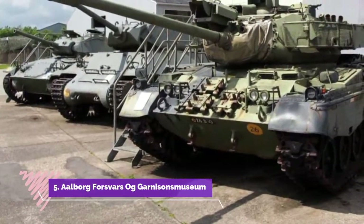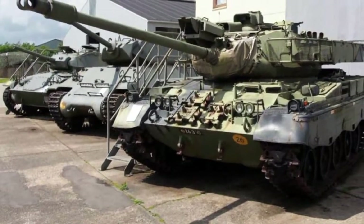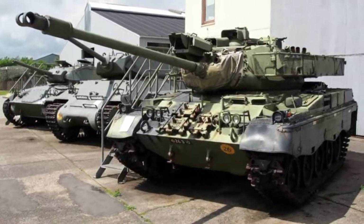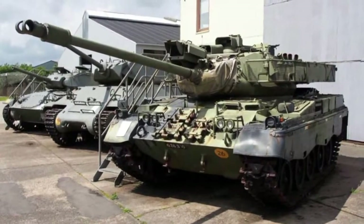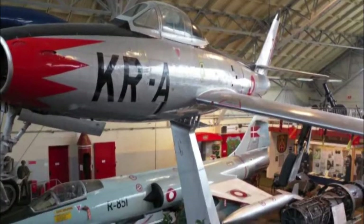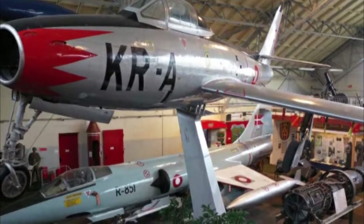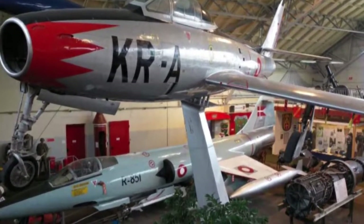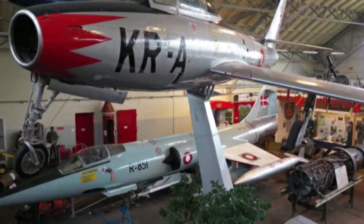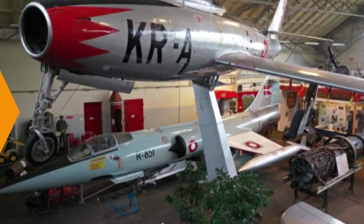Number 5: Aalborg Forsvars- og Garnisonsmuseum. This military museum tries to be as interactive as possible, encouraging visitors to get up close to or enter a huge catalogue of vehicles and aircraft. It's set in a Second World War hangar and holds a collection that touches pretty much every sort of armed force, from army and air force to the police. These items date back as far as 200 years and alongside medals, documents, and tools include blades and guns, which you aren't encouraged to touch.